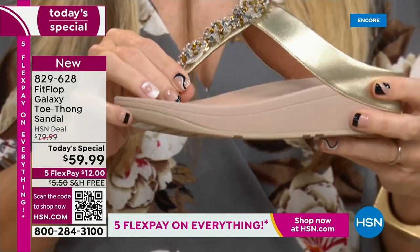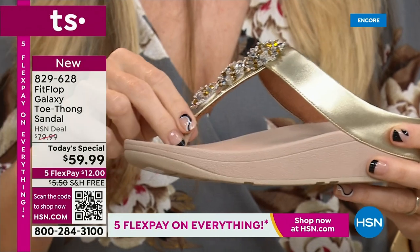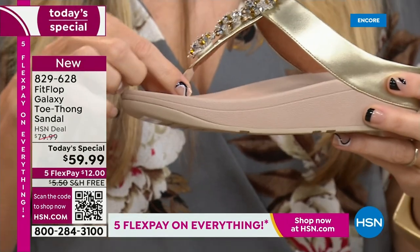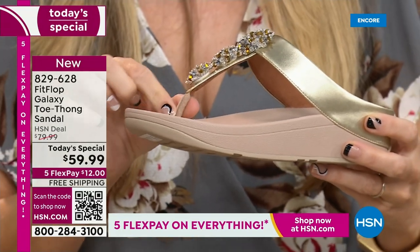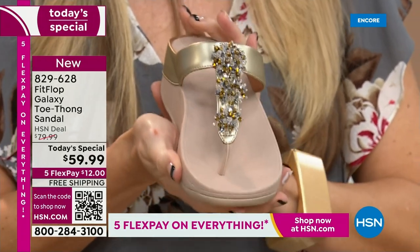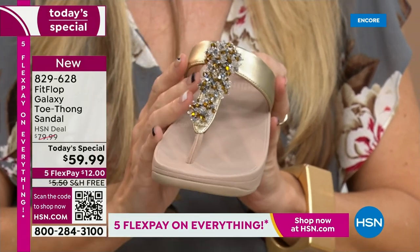True story — toe posts and I were not friends because they always gave me blisters in between my first two toes, until I met Fit Flop. They have changed everything. This padded toe post just feels like it melds to your foot. The seam is facing away. All of that technology, all of that foot health technology, goes into a shoe that looks this beautiful.